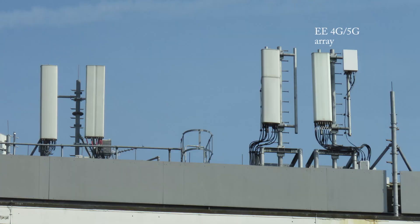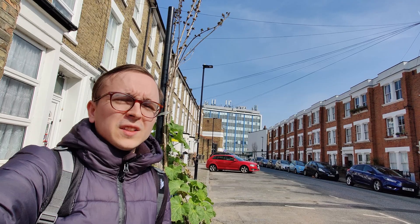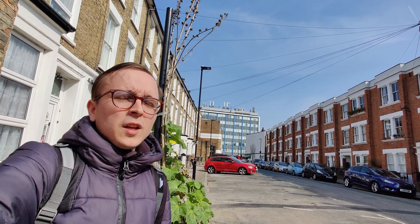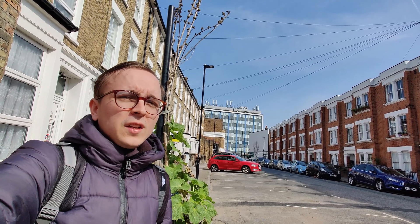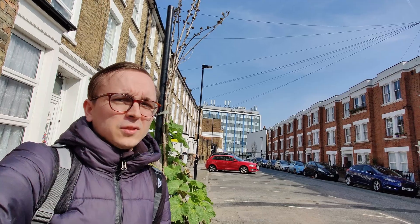The EE site on the rooftop behind me is something else, with a whopping five 5G layers already, and it's only the start of 2022. On this rooftop, EE has 5G on 700MHz, 1800MHz, 2100MHz, and then two layers in the N78 3300 to 3800MHz range.